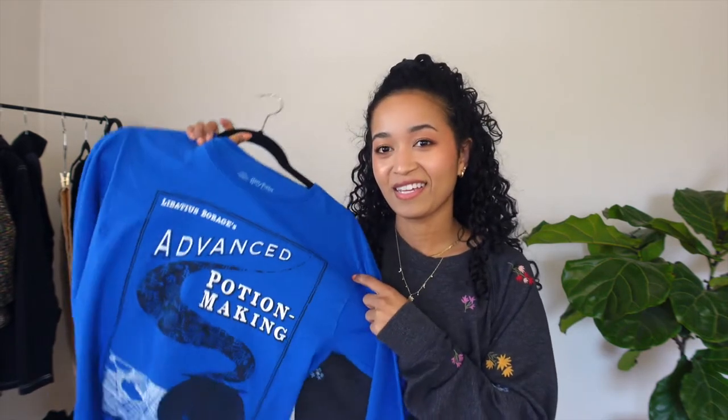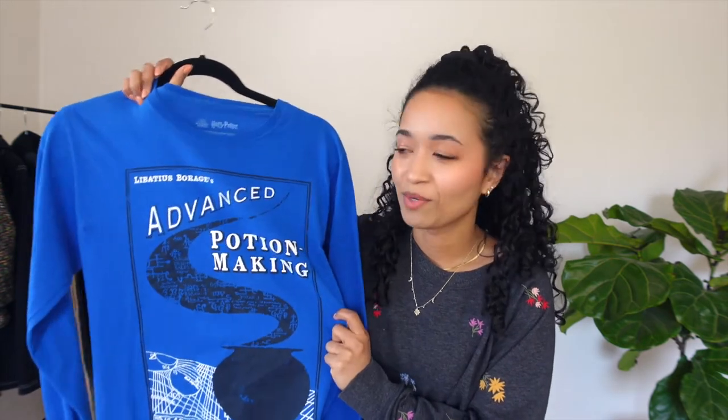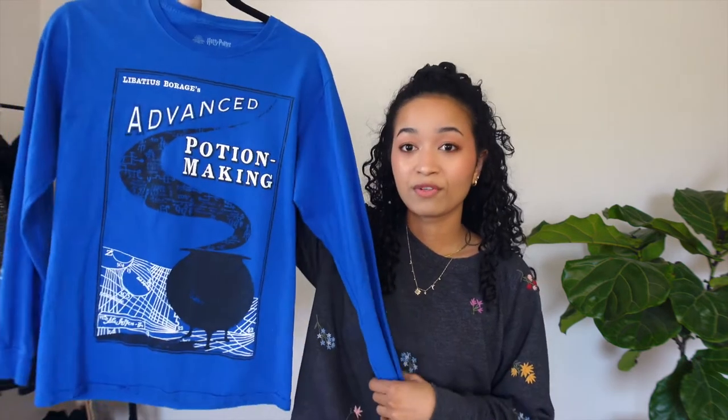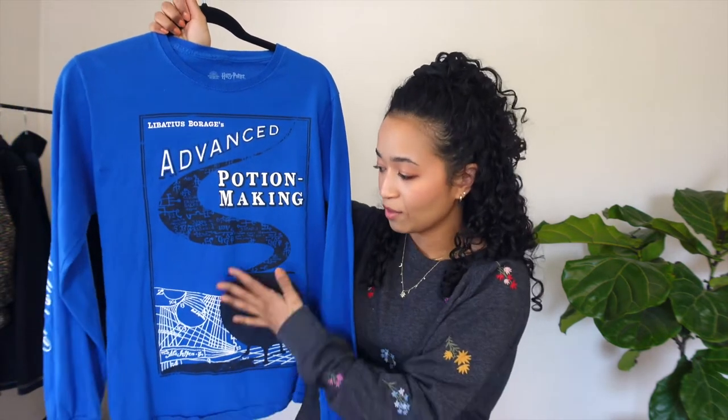This is a Harry Potter long sleeve — the Advanced Potion-Making book — but it is blue. I don't really like blue, so I'm going to dye it purple like it should be, and then I will be happy. I also have another long sleeve that is a men's PlayStation one. I do want to crop it, but I'm having some trouble because it's a full logo and I don't know what to do, but I like to wear them at home.